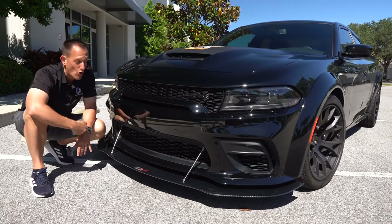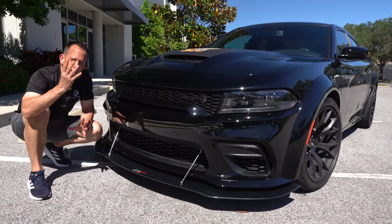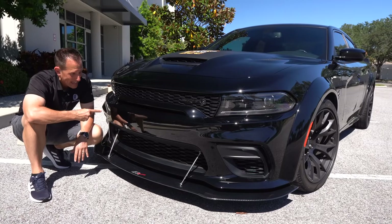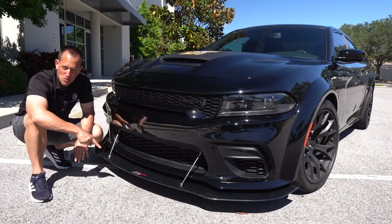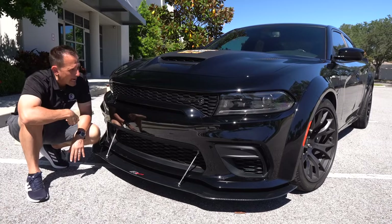You're going to have your launch control, your line lock, but you also have four-door usability. In black with the way they spec'd the splitter, it's looking pretty darn good. Let me know how you feel about it in the comment section.